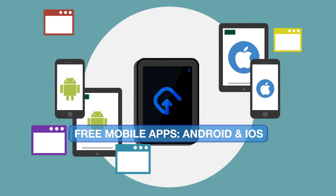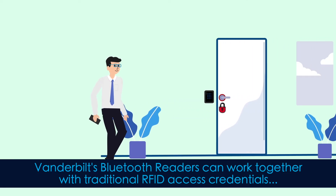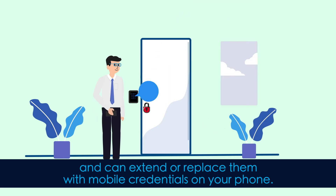Free mobile apps for Android and iOS. IP65 level water-resistant with waterproof electronics. Vanderbilt's Bluetooth readers can work together with traditional RFID access credentials and can extend or replace them with mobile credentials on your phone.